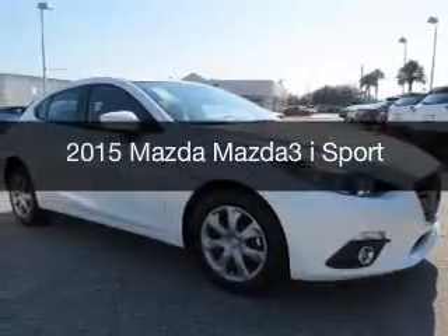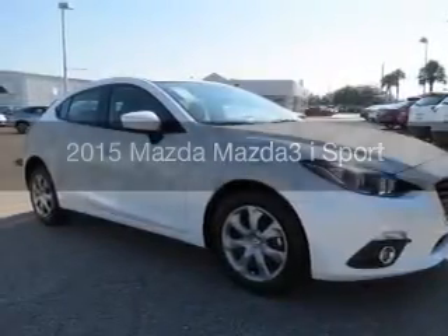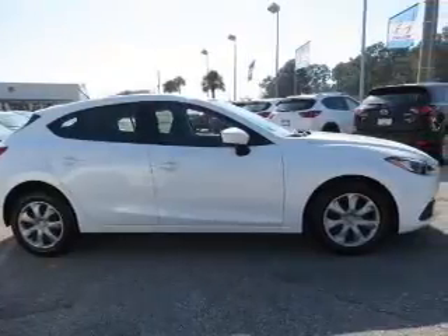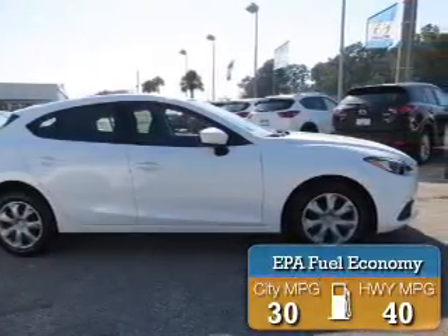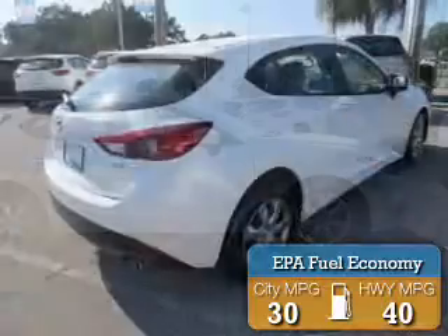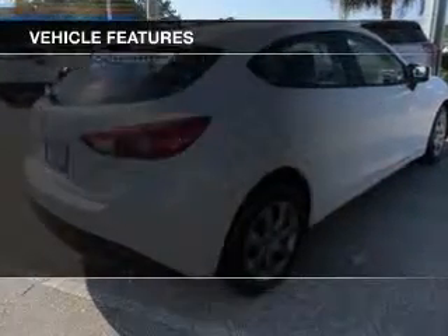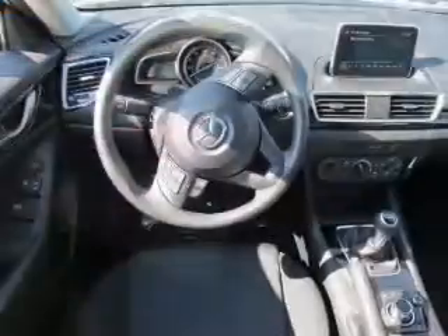This is a new 2015 Mazda 3. It's powered by a front-wheel drive engine with great fuel efficiency, saving you money by requiring fewer trips to the gas station. The features include Bluetooth connectivity, digital radio, and steering wheel controls.